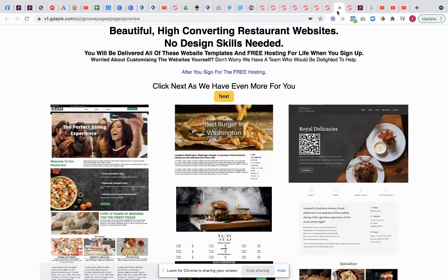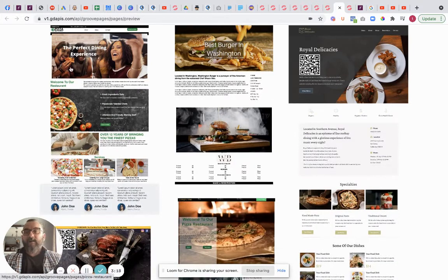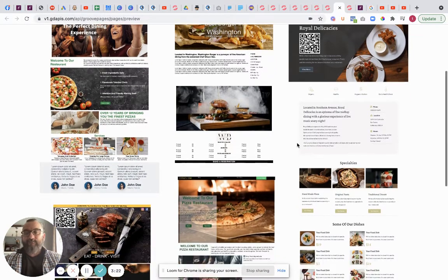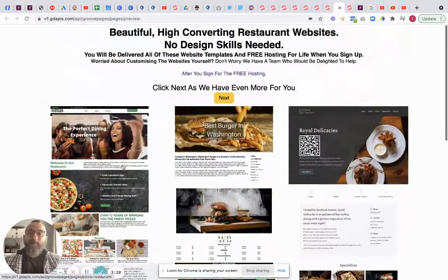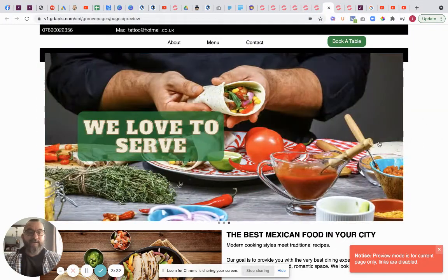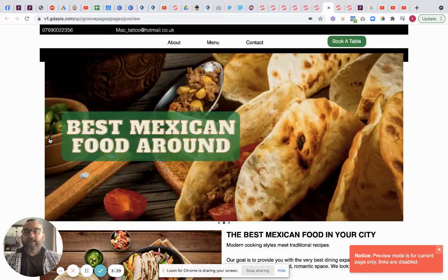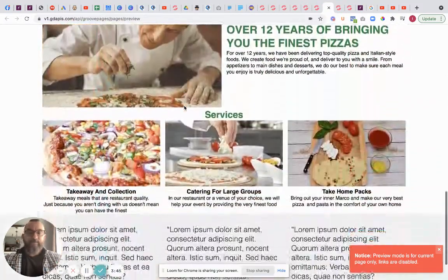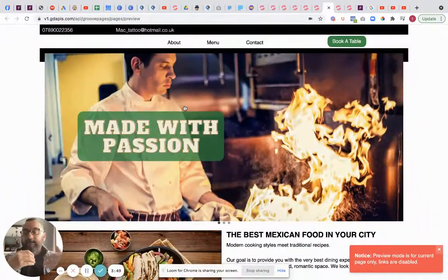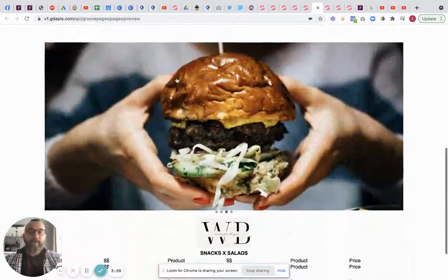So these are just quick mock-ups of websites. You have pizza, you have burgers, you have a big general one, another pizza, a steak one - which is one of my favorites, mainly because I like steak more than I should. Here's a Mexican one as well - it's got a little slider at the top, 'made of passion, we love to serve our best Mexican food.' All of these are ready for pictures to go in. Once you click through the two-step, you'll have all of these delivered via a little code.